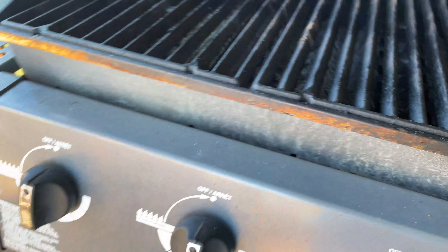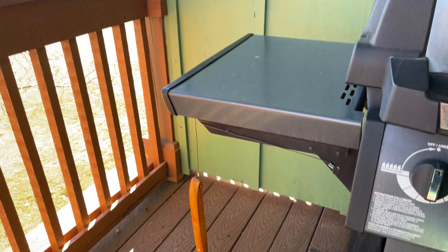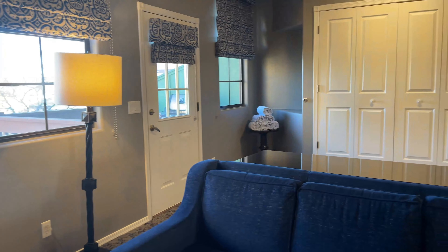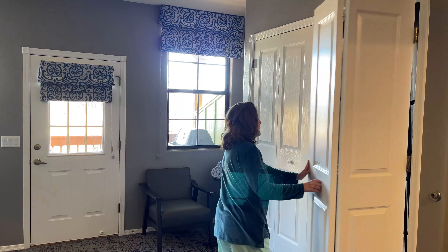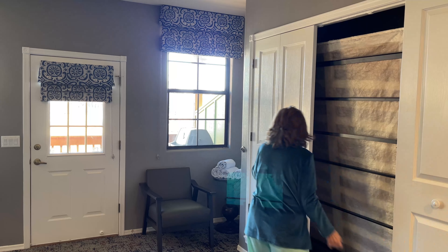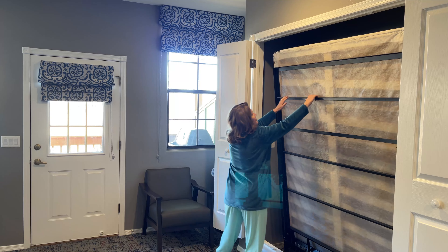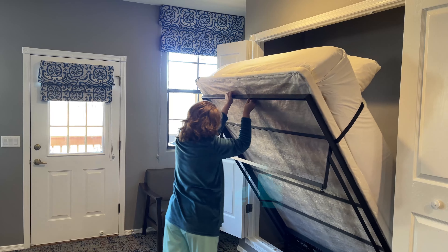Our unit looked over the little courtyard with the gazebo, and there's another area behind that with the swimming pool. That's the Murphy bed that pulls out of the wall in the living room. I think that's a lot nicer than having the sofa as the bed. Theoretically, if someone was asleep on the Murphy bed, you could still sit on the sofa and watch TV.